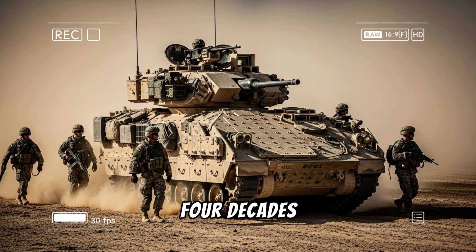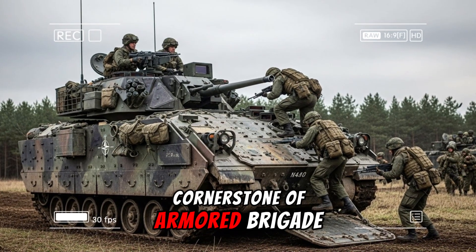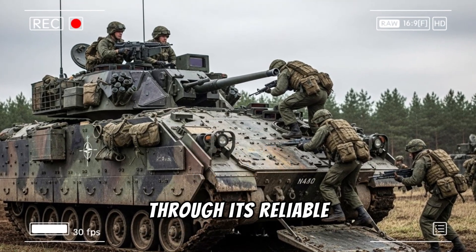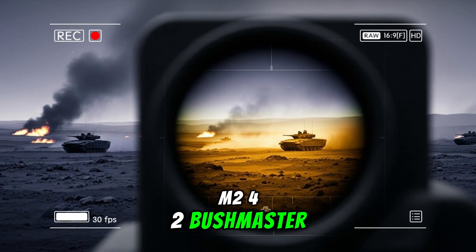For more than four decades, the M-2 Bradley Fighting Vehicle has served as the cornerstone of armored brigade combat teams, transporting infantry into battle while delivering direct fire support through its reliable 25-millimeter M242 Bushmaster chaingun.